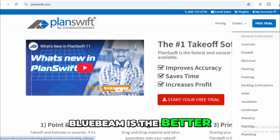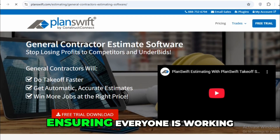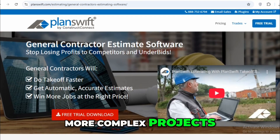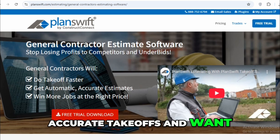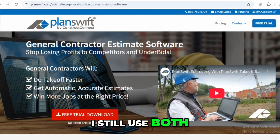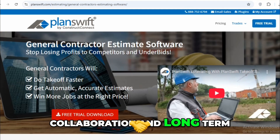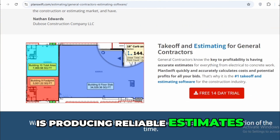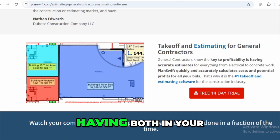In my experience, Bluebeam is the better tool for managing documents, collaborating with teams, and ensuring everyone is working off the most current set of plans, especially on larger or more complex projects. PlanSwift, on the other hand, shines when you need fast, accurate takeoffs and want to keep things simple. I still use both depending on the phase of the project. If I had to choose one based on collaboration and long-term workflow efficiency, I'd go with Bluebeam. But if the priority is producing reliable estimates quickly without ongoing costs, PlanSwift is the clear winner. Ideally, having both in your toolkit gives you the best of both worlds.